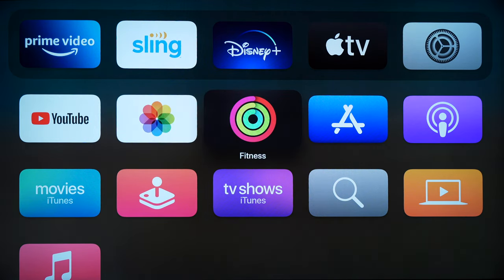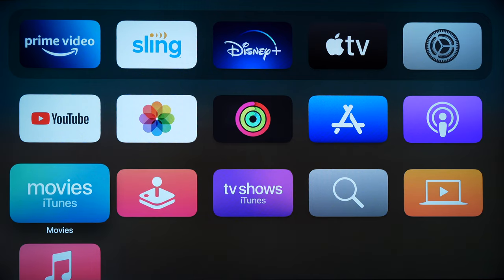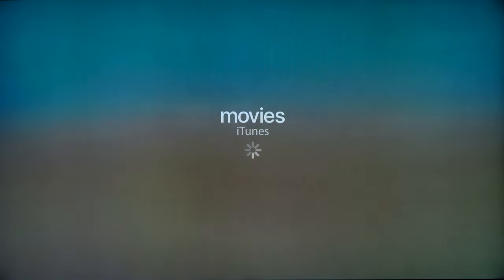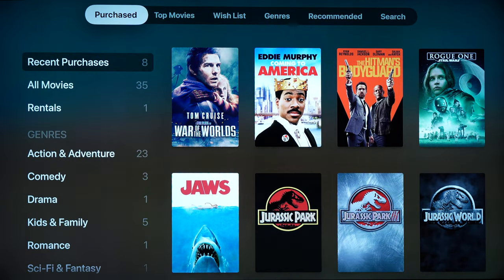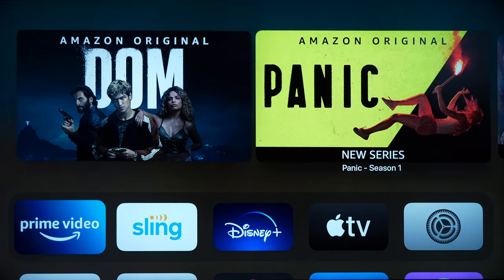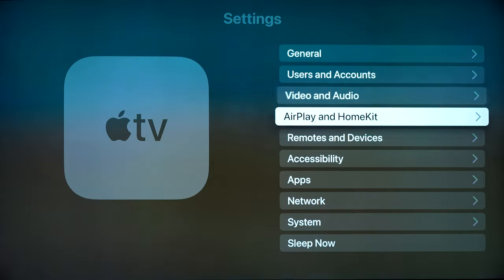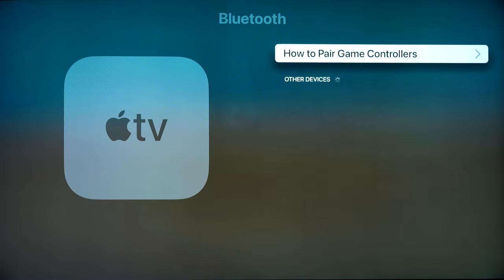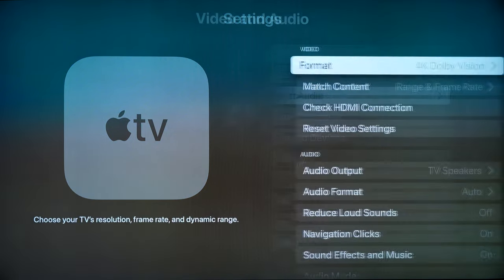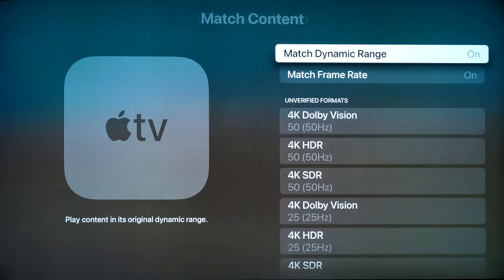Now let's talk video and audio quality — starting with the menu system. The good news is it is fast and fluid. You can move apps around and add apps from the App Store, and using the Siri button on the remote lets you log in with credentials without navigating through menus. You can also add a Bluetooth keyboard in the device settings. The remote felt good in hand and I liked using the touchpad in the center — you can also turn it off in the menu if you prefer.